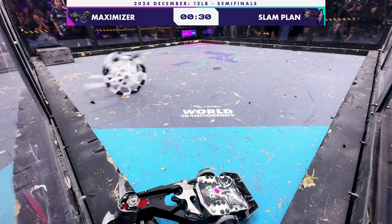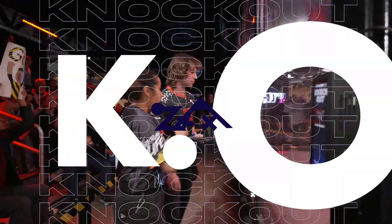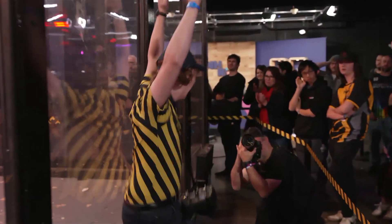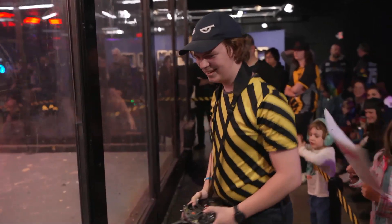We get to see this beautiful close-up shot of the robot here. Well, heading into the finals today, you are going to have Slamplan with a very well-earned spot. We're going to find out if they face off against Miner Threat 5 or Full Court just a little bit.